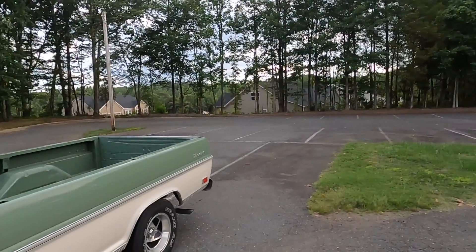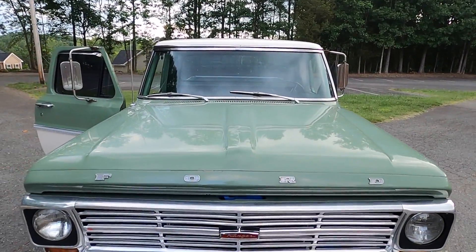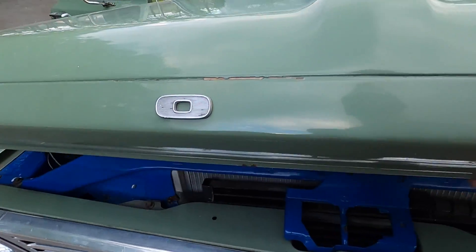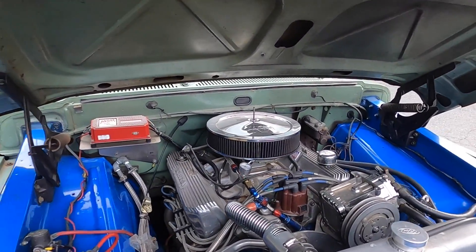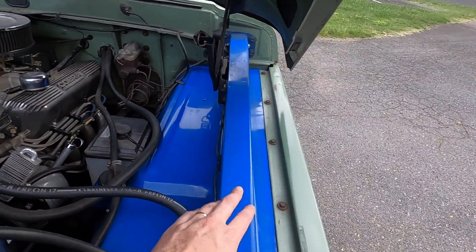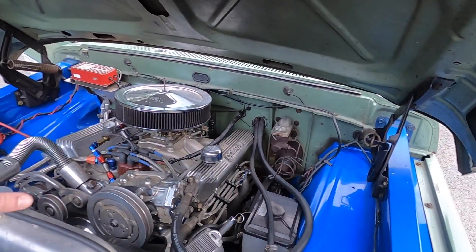Let's get to all the mods. Obviously it has tint, some gauges, and aftermarket wheels. But the big thing is the engine. By the way, this is just a huge engine bay. The grille and chrome bumpers were re-chromed at some point. The whole engine bay has been powder coated Ford blue. And then this engine — it's just massive — but there's still a lot of room in here.